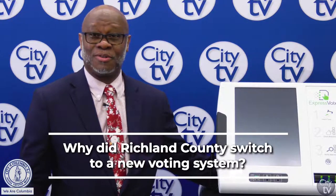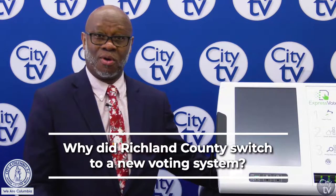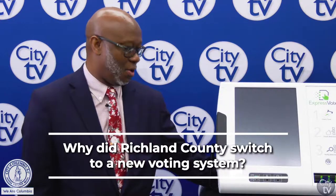The state and the voters have been calling for a new voting system, wanting something with more accountability and a paper trail. So this was one of the systems on the market — the ExpressVote.